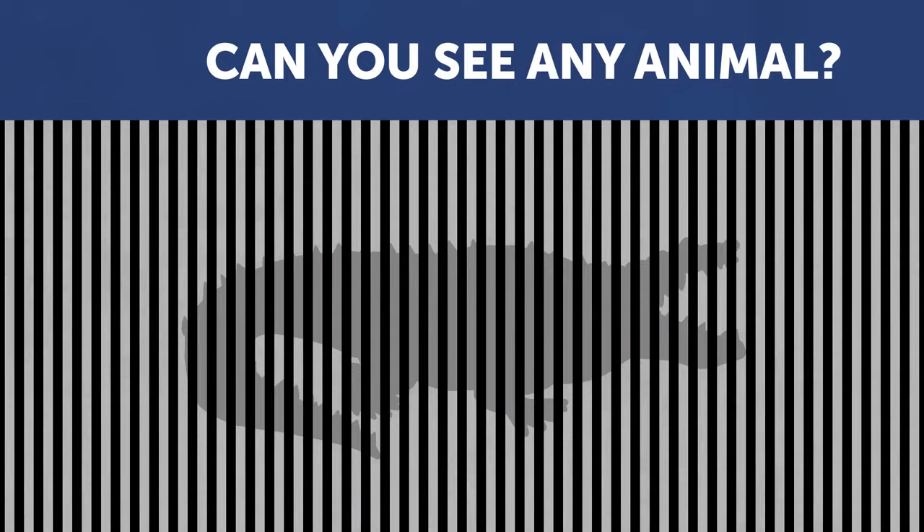Look at this picture. Can you see any animal? It's a crocodile. Great job.